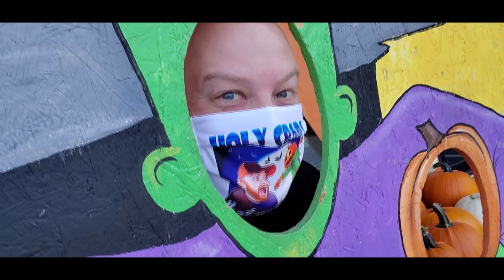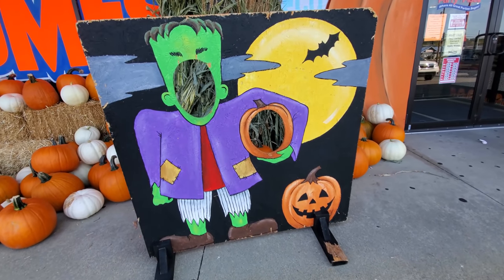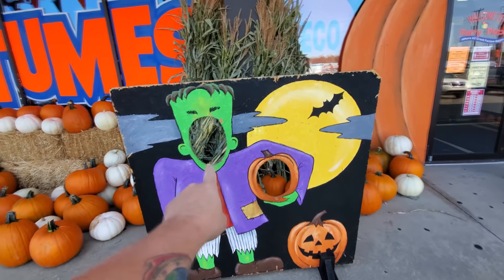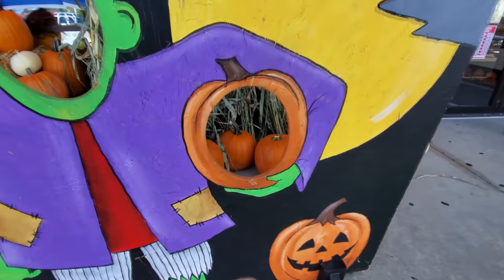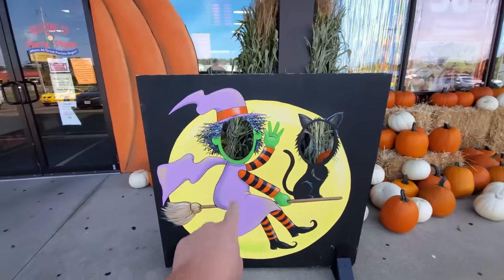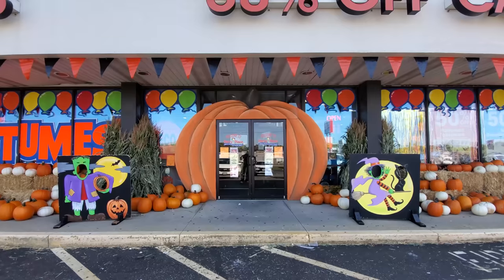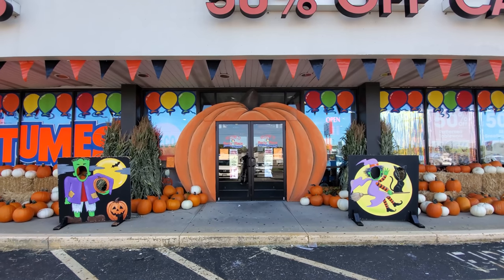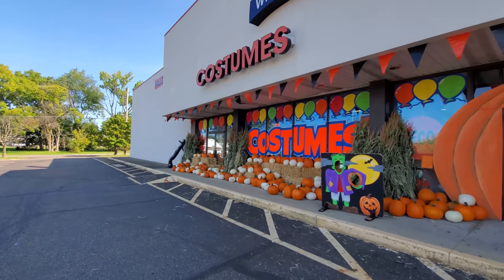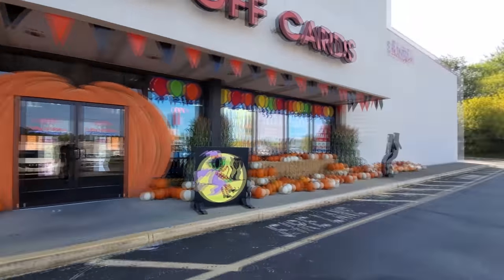And looky what we have here — spooky Frankenstein face sticker-inners. Look, you can put your face in the Frankenstein or in the pumpkin he's carrying — you can be a jack-o'-lantern. Over here they have a witch one; you can either be the witch or the cat. That's hilarious. And then we have the awesome giant pumpkin doorway. I love this thing so much, guys. Best Halloween-iness ever. I am definitely getting a pumpkin to carve tonight.